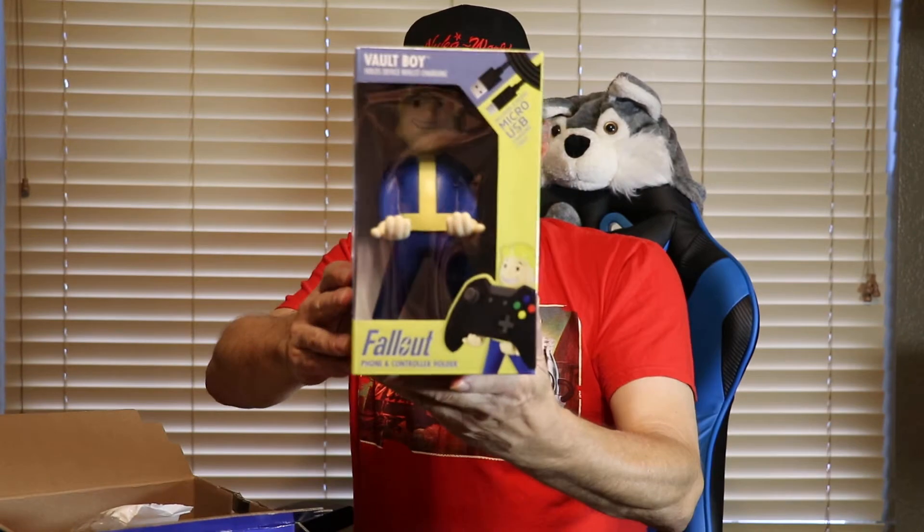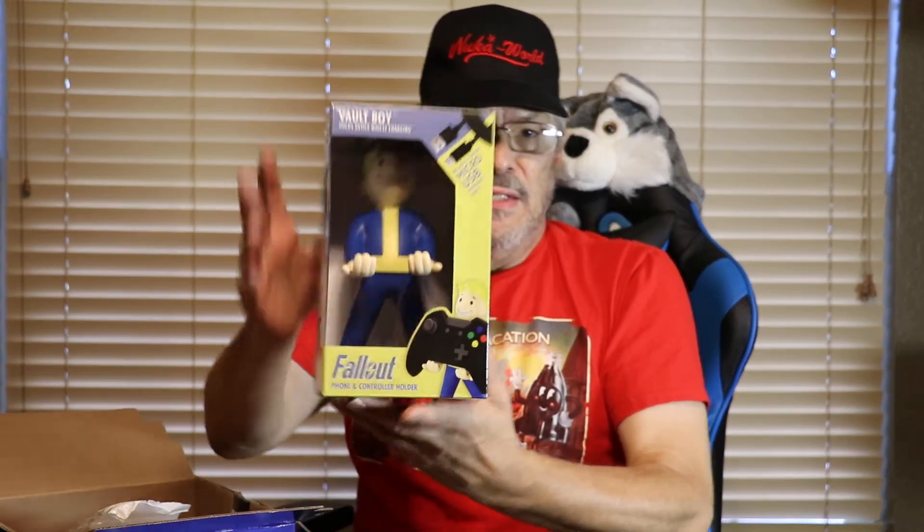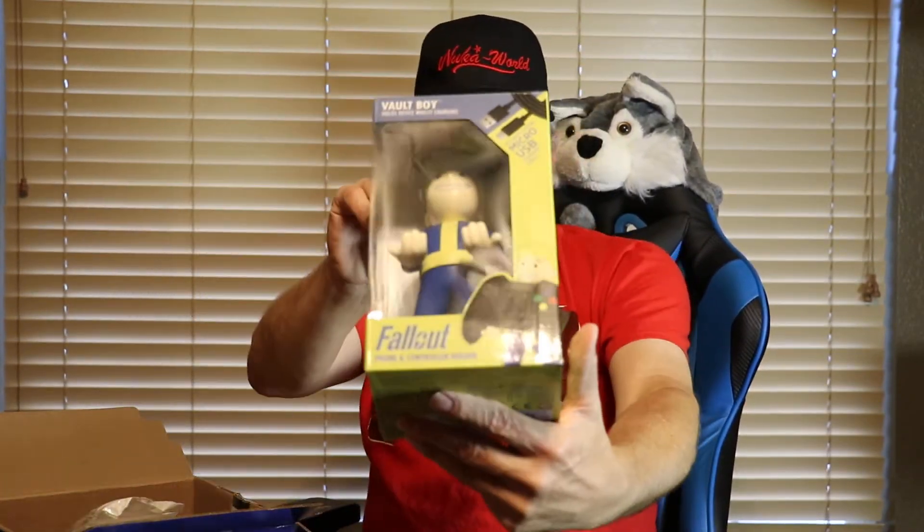It is a Fallout character — it's a Vault Boy, Vault 111. It even comes with a charger, but it's to hold your cell phone while you're recharging it, but I'll find some other purpose for it. I see the cord — it's wrapped around his head. I was wondering what that snake was around his head.